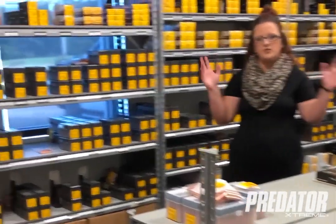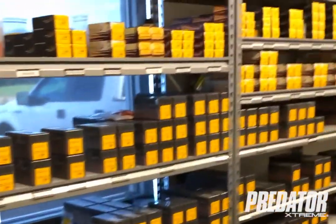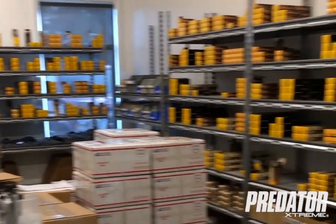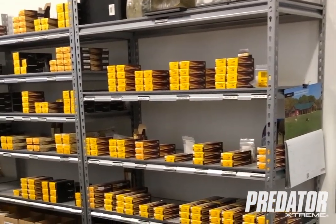This is our bullet inventory room where all of the bullets will come from out in the shop. They will get packed and then they get put on the shelves for inventory. Once orders are placed either online or on the phone, we can pull everything from back here, pack it up and ship it out.